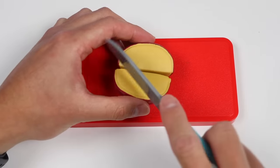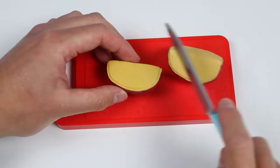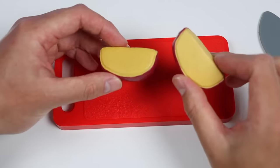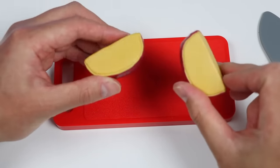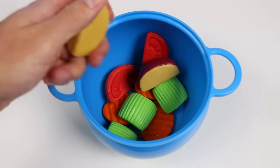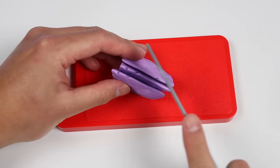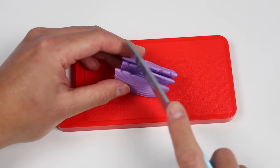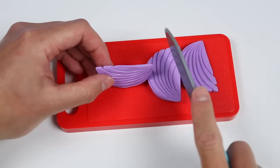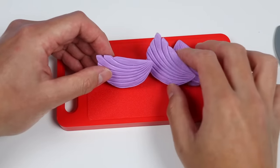Now let's slice up some hearty potatoes. These potatoes look good — we can throw them into the pot as well. Last but not least, let's dice some onions. Here are some chopped purple onions. After this, we can start boiling our soup.